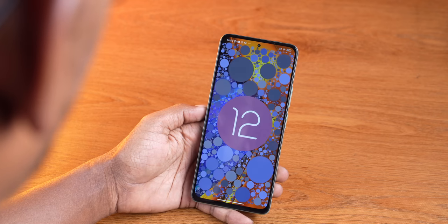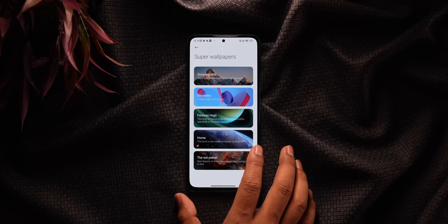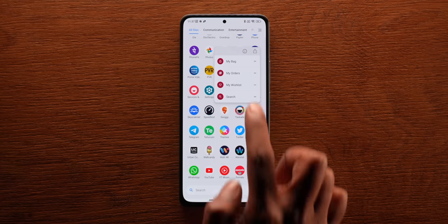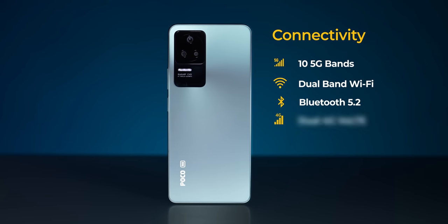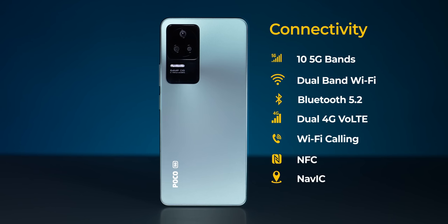MIUI 13 runs on top of Android 12, with the phone receiving a June security update shortly after launch. Poco hasn't confirmed how many years of software updates will be provided. MIUI 13 is feature-packed — you get super wallpapers, floating windows, customizable icon packs, though uninstalling apps and changing wallpapers are unnecessarily convoluted. For network connectivity you get Wi-Fi 6, Bluetooth 5.2, 4G carrier aggregation, VoWi-Fi, and support for 10 5G bands — important given India's upcoming 5G auction.